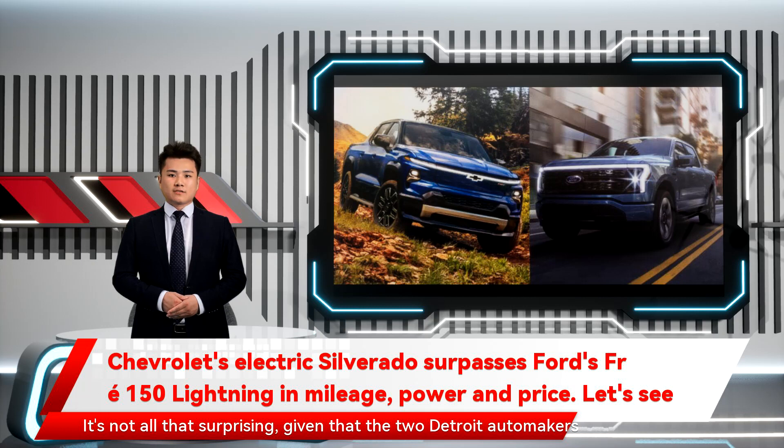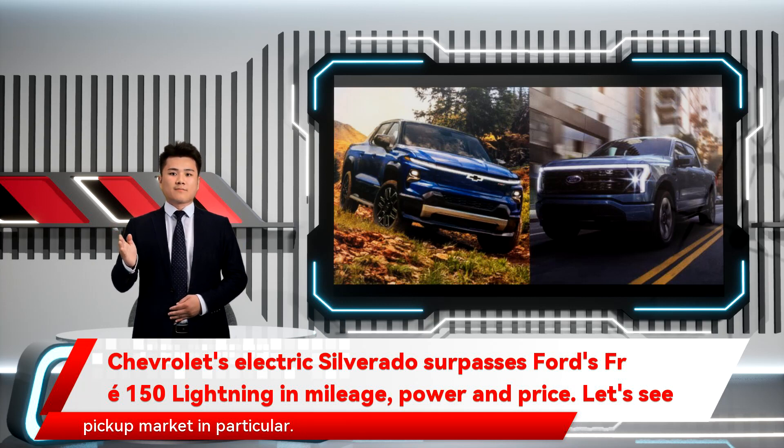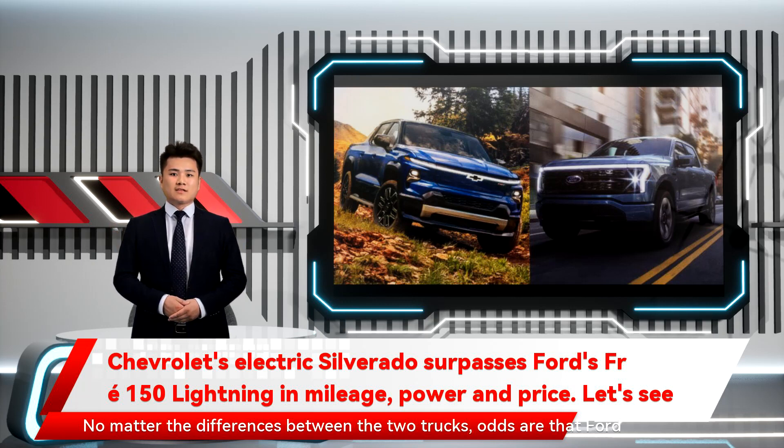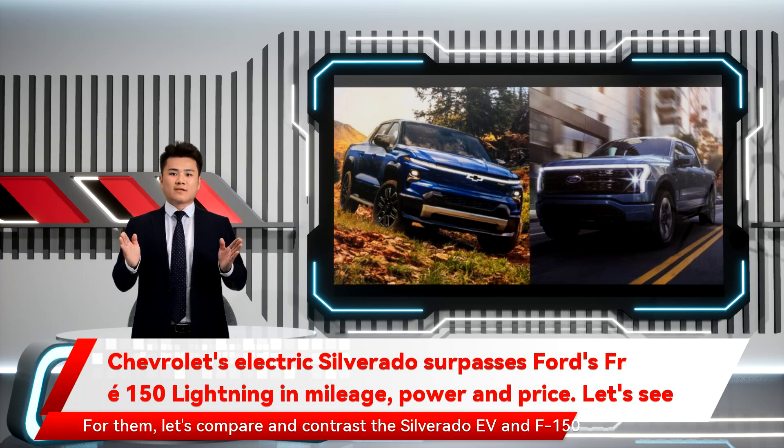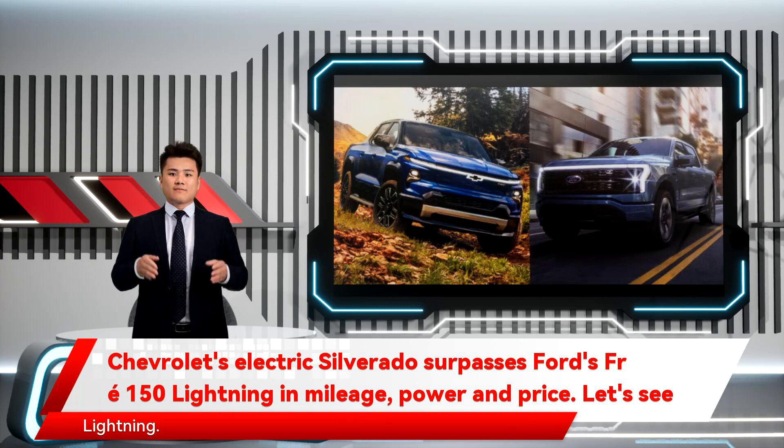It's not all that surprising, given the two Detroit automakers have been rivals for a century and have spent decades duking it out over the pickup market in particular. No matter the differences between the two trucks, odds are that Ford people will lean toward the Lightning and Chevy folks will swing Silverado EV. Still, plenty of buyers have no allegiance to the Bowtie or the blue oval. For them, let's compare and contrast the Silverado EV and F-150 Lightning.